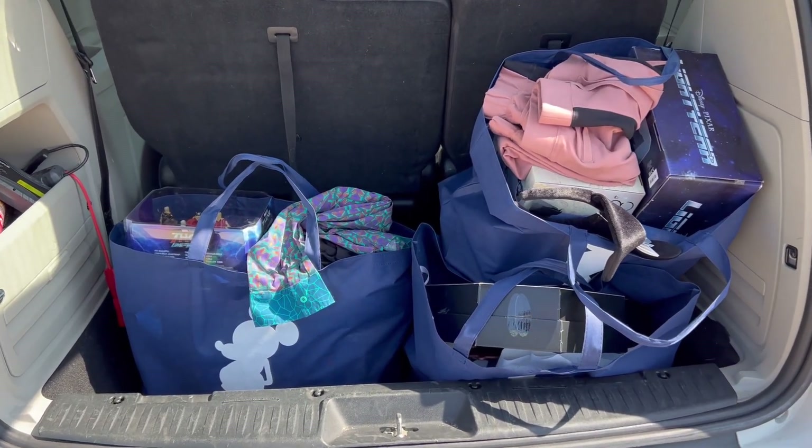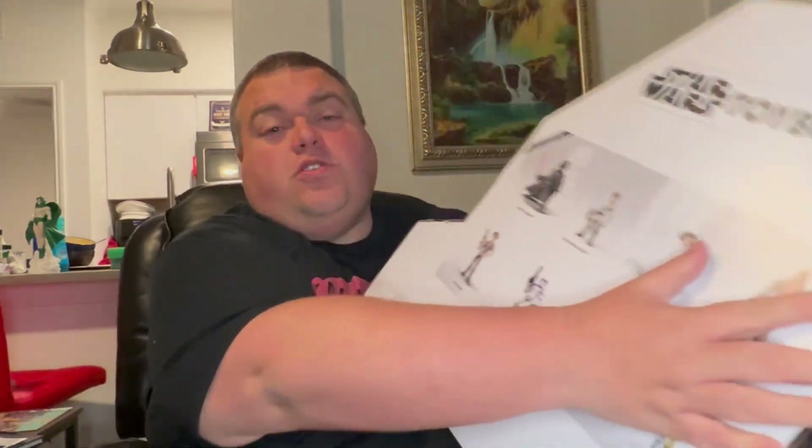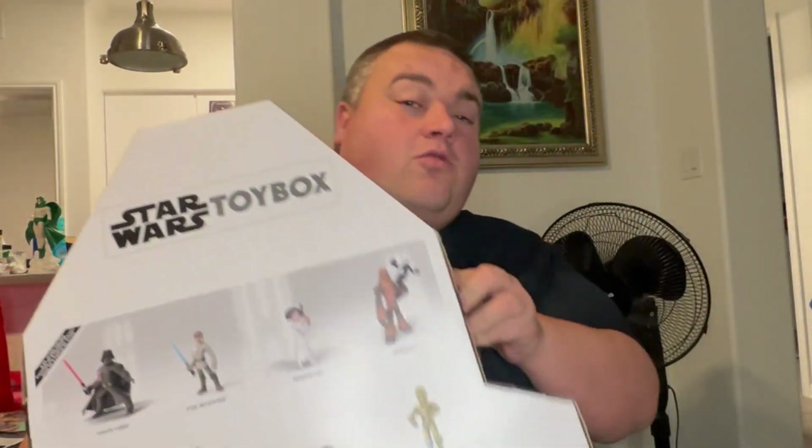I did some damage — let's go through it when I get home. I went a little overboard on my Disney Outlet clearance shopping. They were having a massive sale. Starting off with this one — the Star Wars toy box. It was on clearance for $40, another 25% off making it $30.